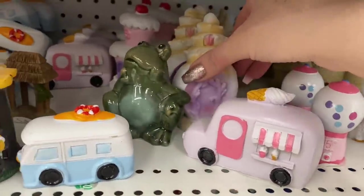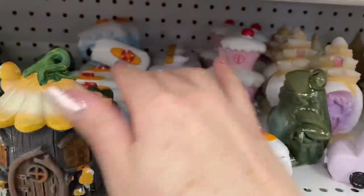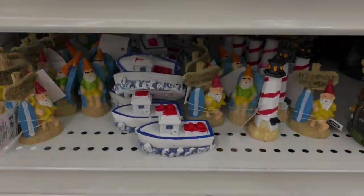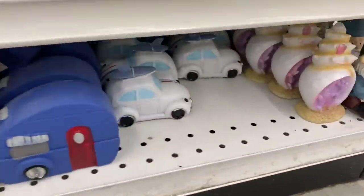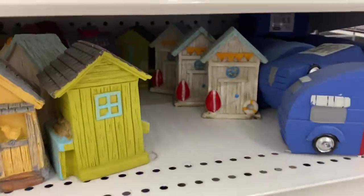There's just so many — the little sandcastles are really cute too. You can use them as fairy garden pieces to make a garden, or you can use them as tiered tray decor. If you have a little beach house or a tiered tray that's themed, you can just add a little piece here and there. A little punch buggy — so cute! And look, the little houses.